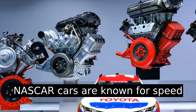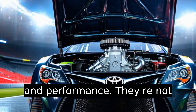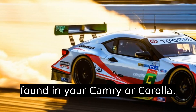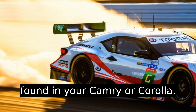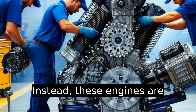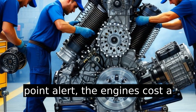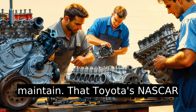Toyota NASCAR cars are known for speed and performance. They're not powered by the standard engines found in your Camry or Corolla. Instead, these engines are purpose-built for racing. The engines cost a hefty sum to create and maintain.